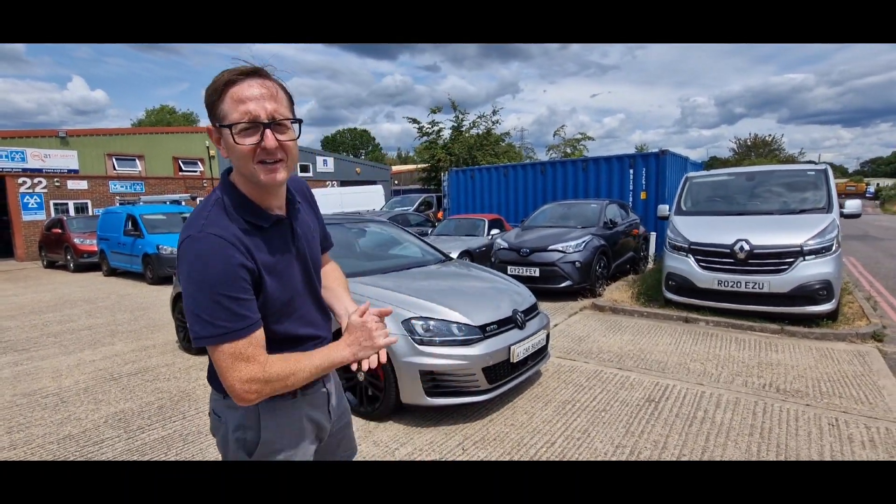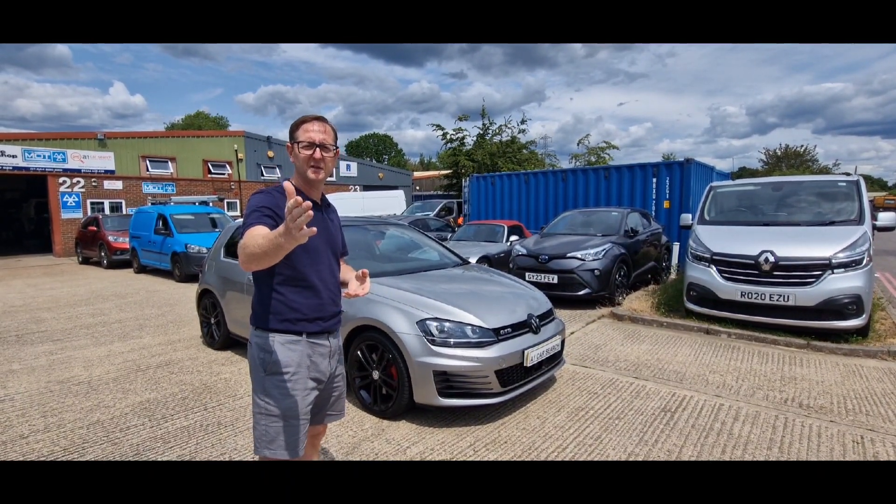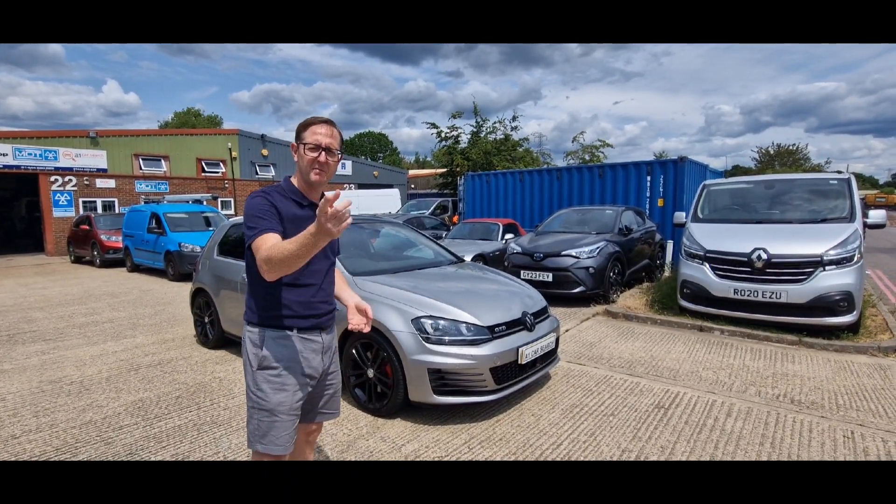Hi guys, welcome to another A1 video walk round. It's a lovely day today, isn't it Samantha? It's very nice indeed. But the day is about to be lovelier because we're going to introduce this to the lovely people out there.